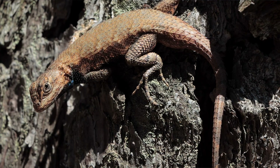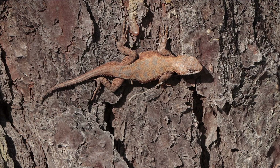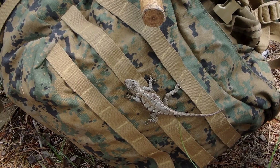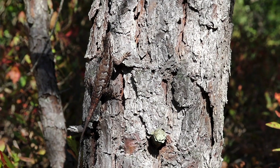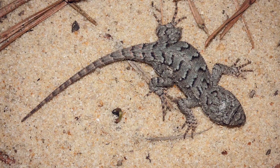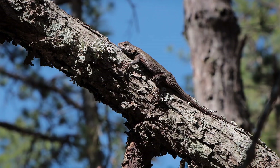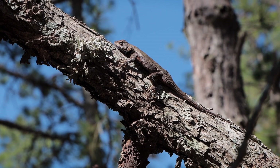Fence lizards are basically sexually dimorphic, which just means that the males look different from the females. Females are generally more on the grayish side — a combination of grays, whites, and blacks — whereas the males are usually a brown or tannish, and in some cases an orange or gold color, making them the most colorful of the two sexes. The females also have these rather distinctive bands or zigzag pattern on their backs, whereas on males, the markings are a bit more subdued and blend in with the rest of the animal's appearance.